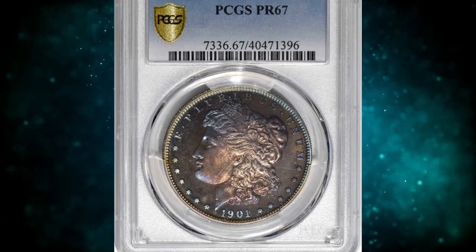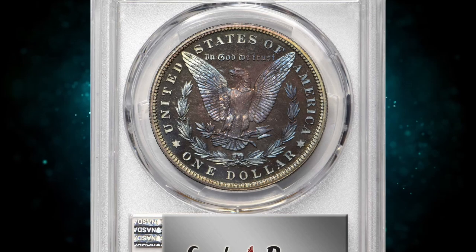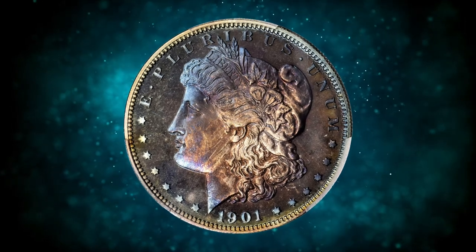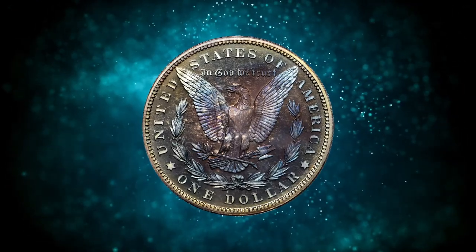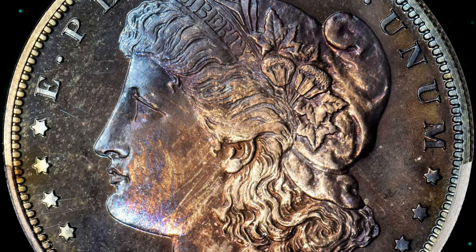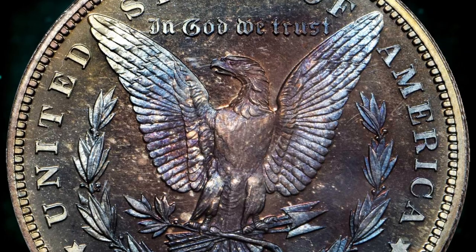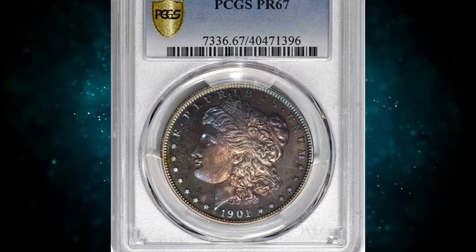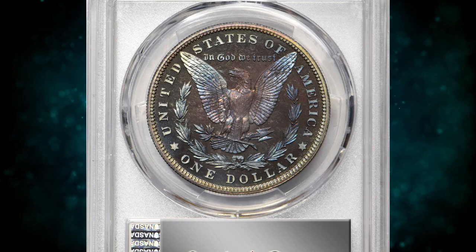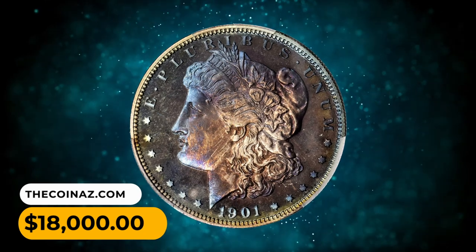Number 4: 1901 Morgan Dollar in PR-67 condition. This boldly and vividly toned beauty displays a blend of antique copper, steely gray, pale gold, powder blue, reddish apricot, and salmon pink patina. The finish is strongly reflective and the overall striking detail is razor-sharp. The surfaces are smooth for the assigned grade and very close to pristine. The 1901 Morgan Dollar, the first silver dollar coinage of the 20th century, had a proof mintage of 813 pieces, though some of that production run has no doubt succumbed to the march of time. The present specimen is high in the rankings for survivors of this issue. It was sold for $18,000.